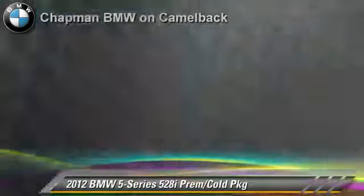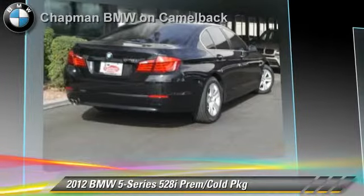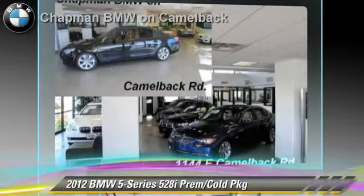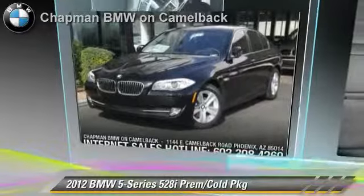Safety features include side airbags and traction control. Comfort and convenience features include iPod and USB adapter, HD radio, cold weather package, and Bluetooth wireless. Give us a call to schedule your test drive today.